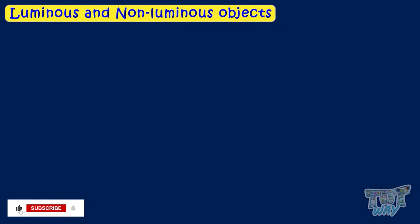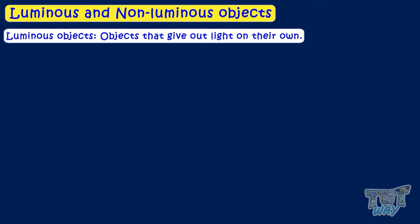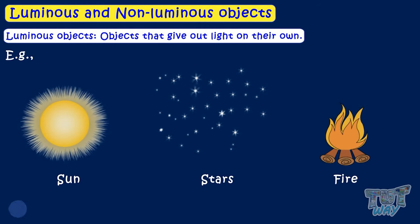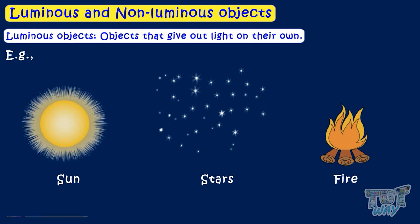Luminous and non-luminous objects. Objects that give out light on their own are known as luminous objects. Some examples include the sun, stars, and fire — these all give out light on their own, so they are luminous objects.